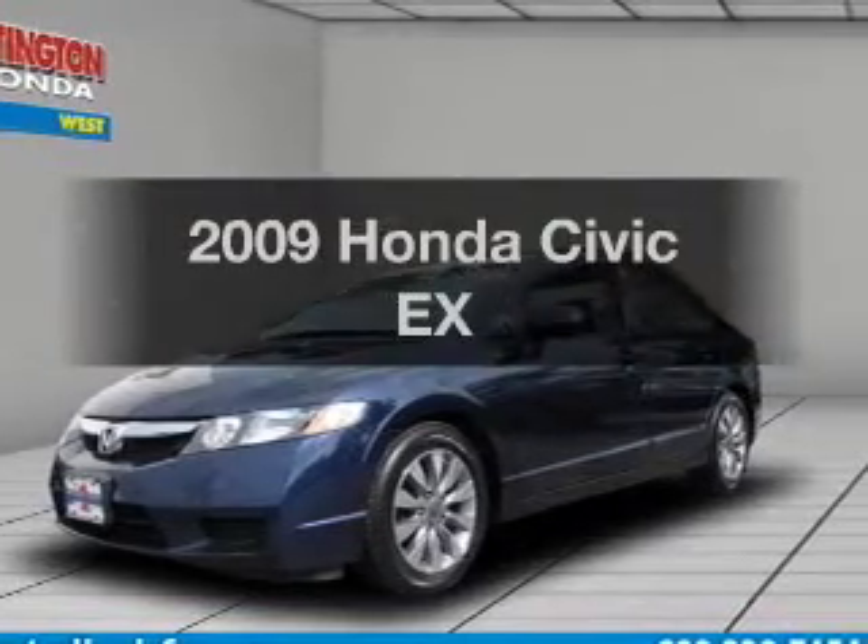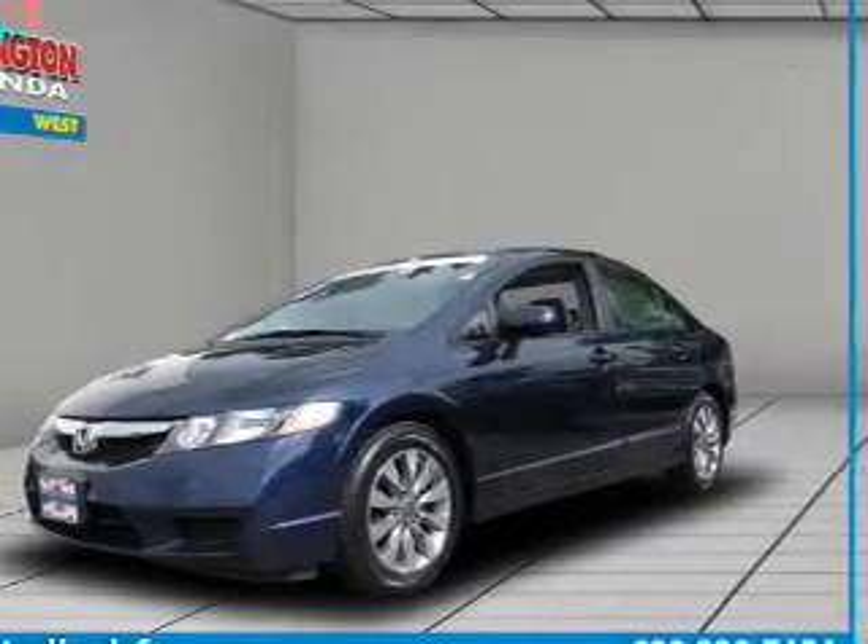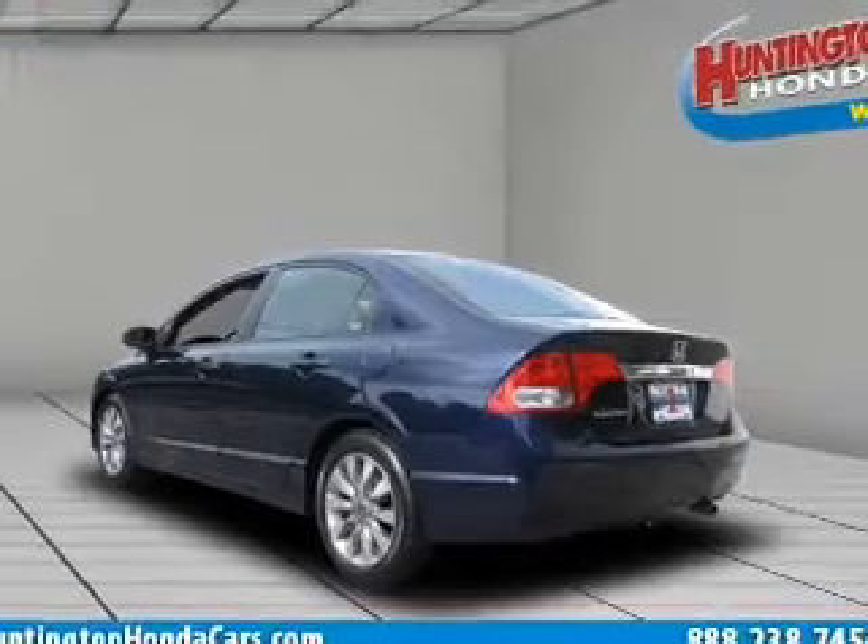Imagine yourself in this 2009 Honda Civic. If you're looking for a first-rate auto, this one could be yours today.